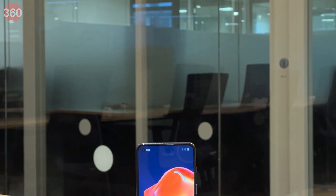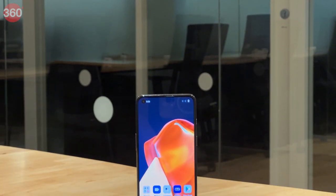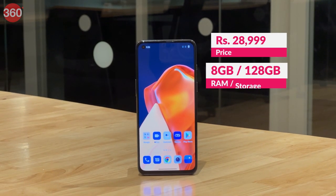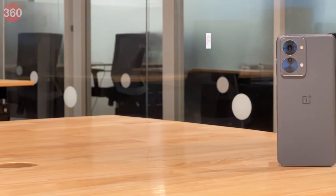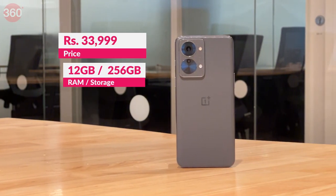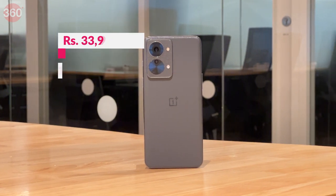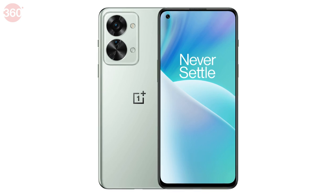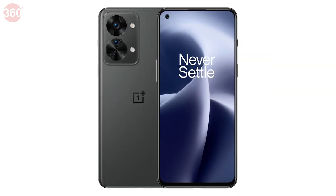The OnePlus Nord 2T 5G is available in two variants: the base variant with 8GB of RAM and 128GB of storage priced at Rs.28,999, and a high-end option with 12GB of RAM and 256GB of storage available at Rs.33,999. The phones come in two finishes — a greenish jade fog and a matte black color called grey shadow.